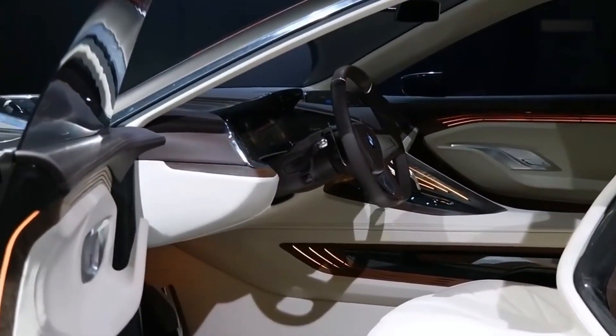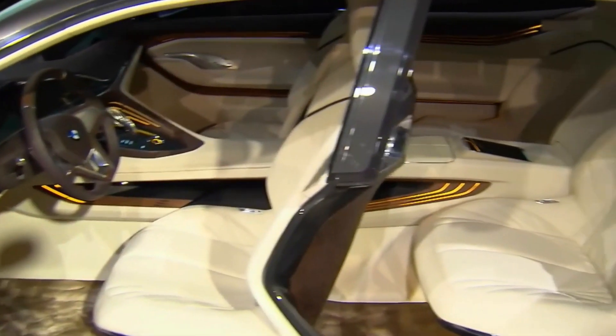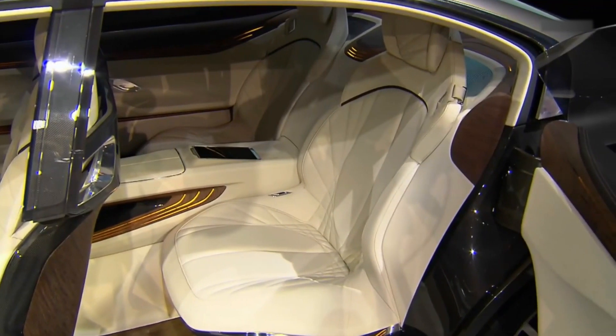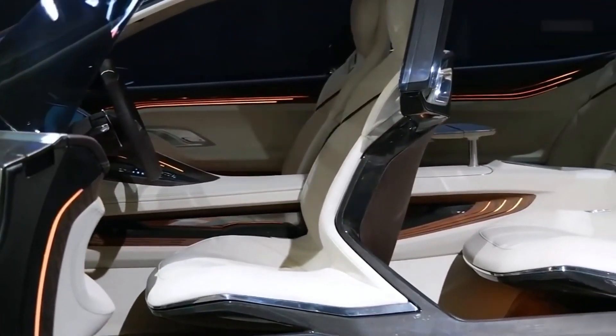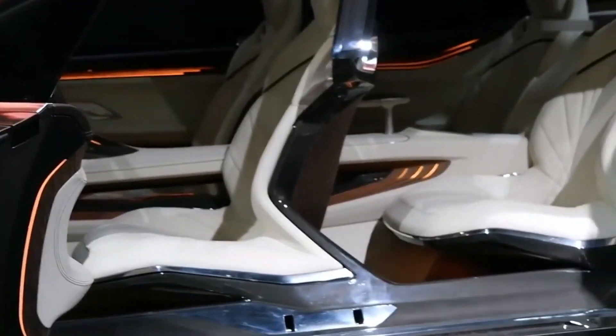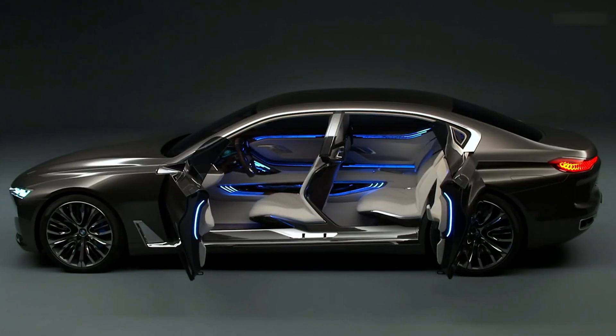The front seat frames, made of carbon fiber, are built into the side rails of the car and attached to the roof — effectively becoming the central body pillars. The seats don't seem to recline much, but BMW specialists will definitely be able to work out this detail.